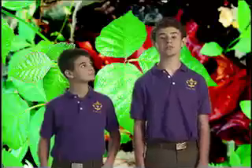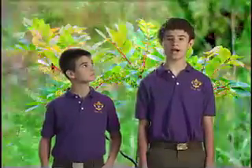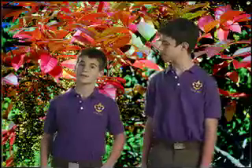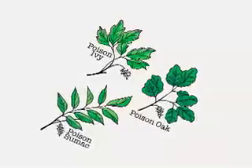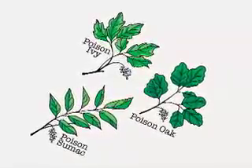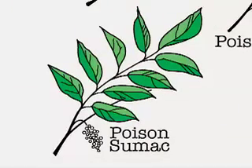Poisonous plant sap can also stick to clothing, so be sure to change and wash yours as soon as possible after exposure. Calamine lotion can help relieve the itching if you do have a reaction to the plant oil. But the best solution is learning to identify, and then steering clear of poison ivy, poison oak, and poison sumac.